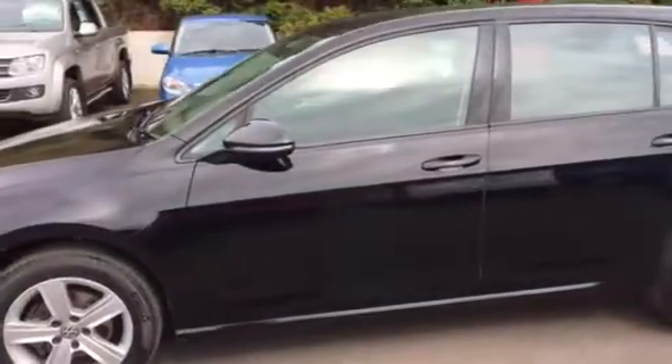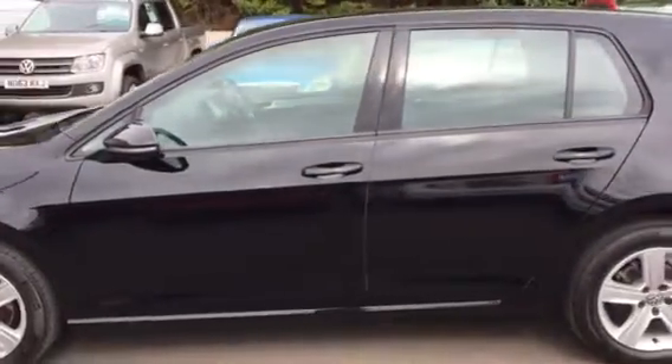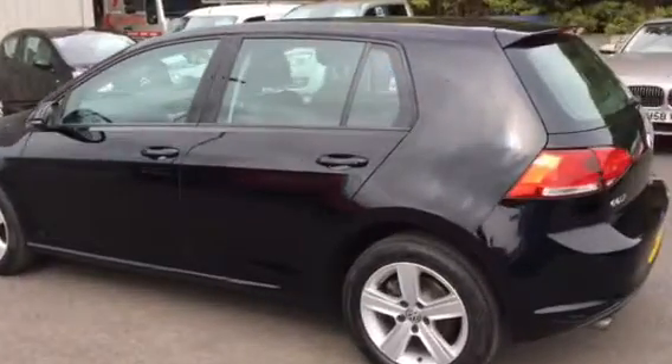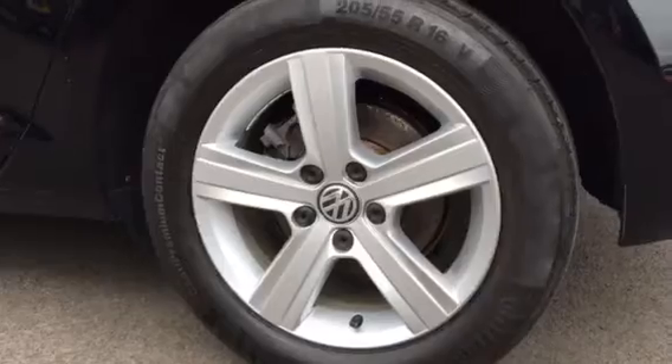All our cars come with one year's full warranty, free MOTs for life, and will be freshly serviced and validated by the collection. This stylish car comes in solid black with 16-inch 5-spoke alloy wheels, all in excellent condition and unmarked.